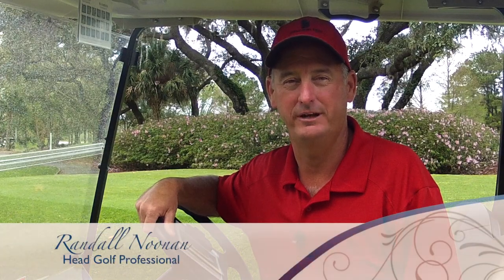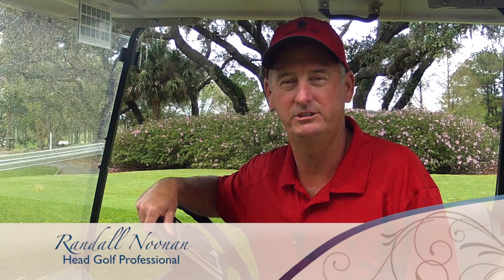Hi, I'm head golf professional Randall Noonan here at the beautiful Mission Inn Resort & Club on hole number 11 on the El Campeon golf course. Here is today's A Round with Randall tip for you.